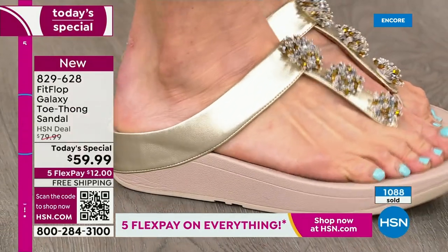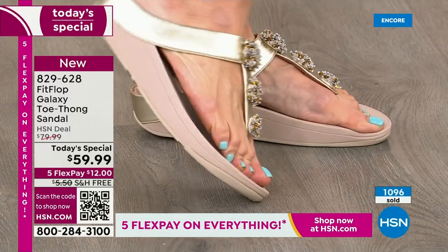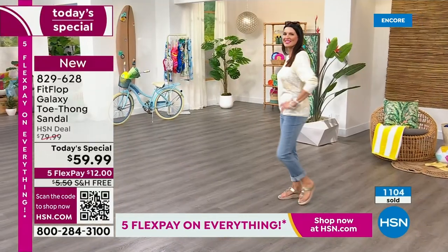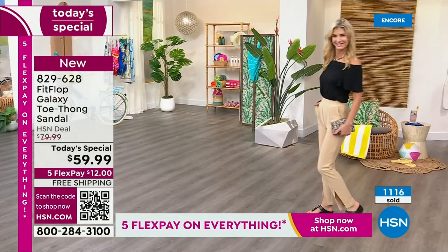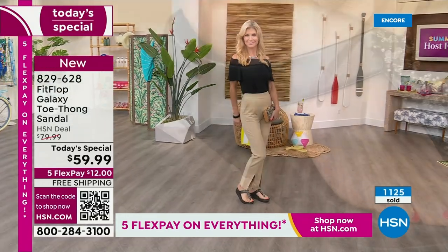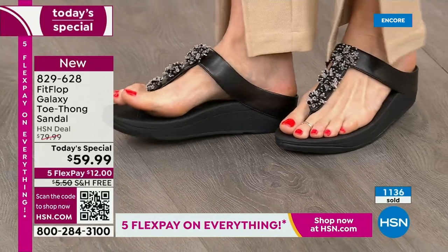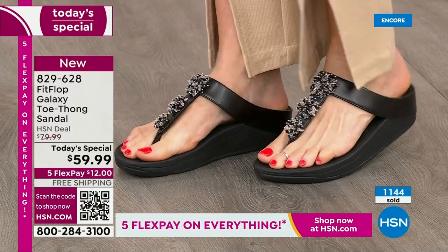The triple density foam gives you firm cushioning at your heel — where the majority of our weight sits when we're standing or taking a step — then soft foam at the arch and medium density foam at your toe box. Where are my high-arch girls? Where are my flat-footed girls? They support both of us. You can see that little extra lift right under the arch on our models, and then notice how it conforms to the shape of your foot.